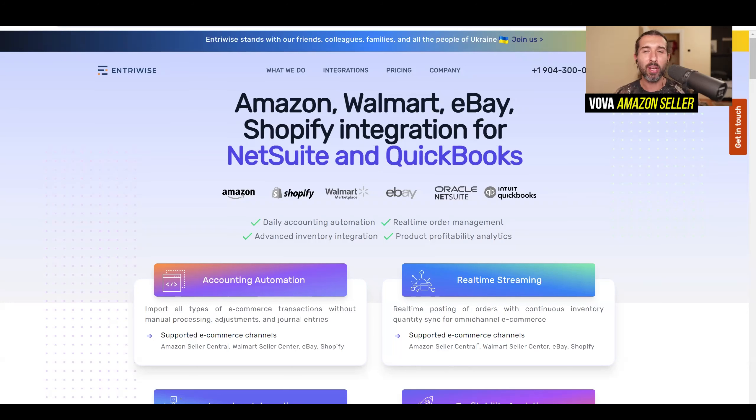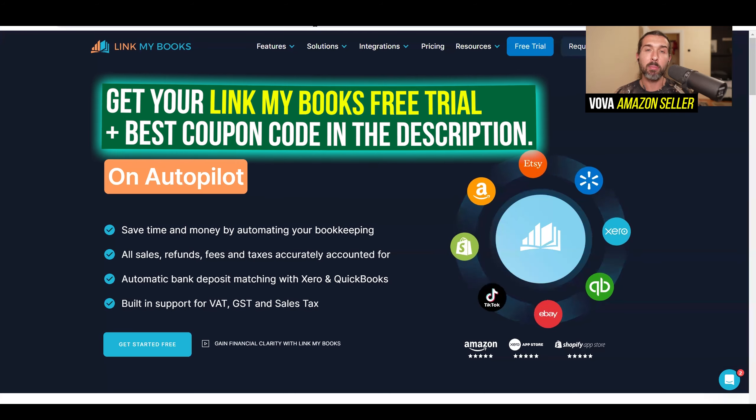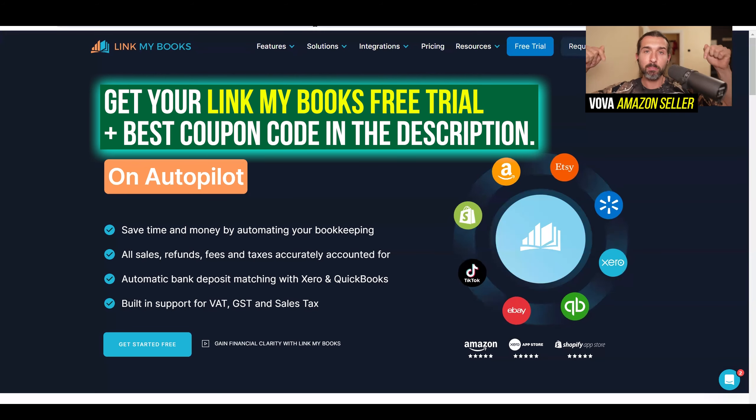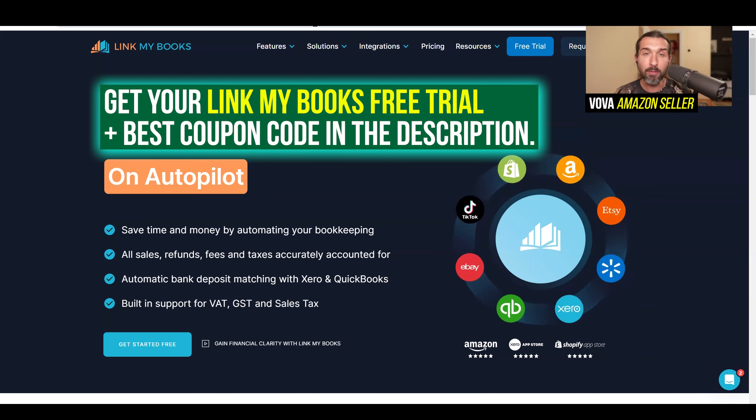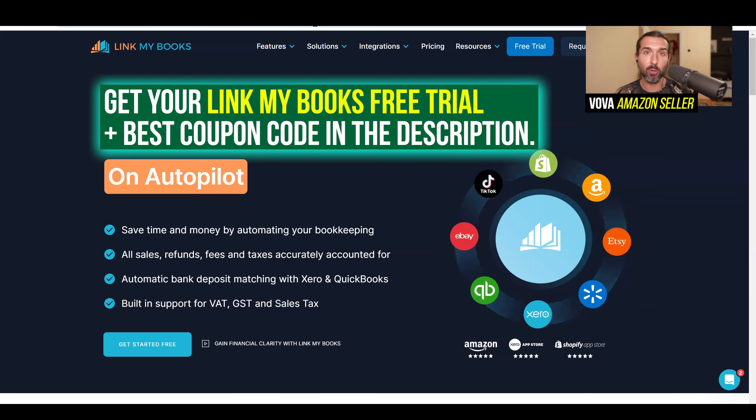Hey, great day to you. So if you're looking for the best entry-wise alternative and competitor, then I invite you to check out LinkMyBooks. It's going to be linked down in the description for you with a special free trial and a coupon code that helps you save 50% off for three whole months with LinkMyBooks.